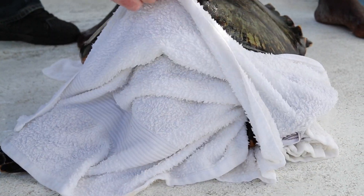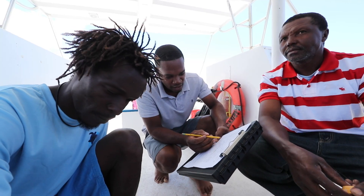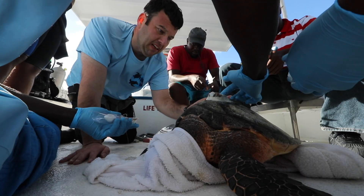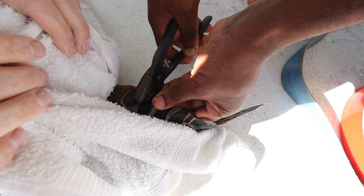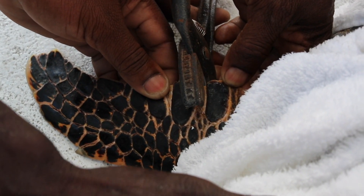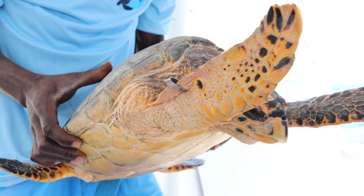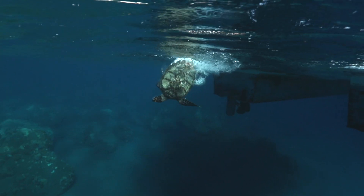We'll measure their carapace length, determine if we can identify them as male or female — though for juveniles you can't really do that. Then we put a satellite tag on, which allows us to follow the sea turtle in real time and understand its behavior, the habitat it uses, and where it travels — whether it goes to nearby islands or stays here in Dominica. We also affix flipper tags, which are crimped with pliers, sort of like getting your ear pierced, into the turtle's flippers. Each tag has a unique identifying number, so if that animal is ever caught or seen nesting again, we can trace it back to when and where we originally tagged it.